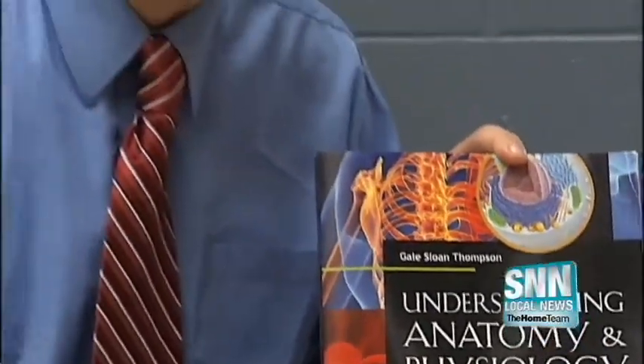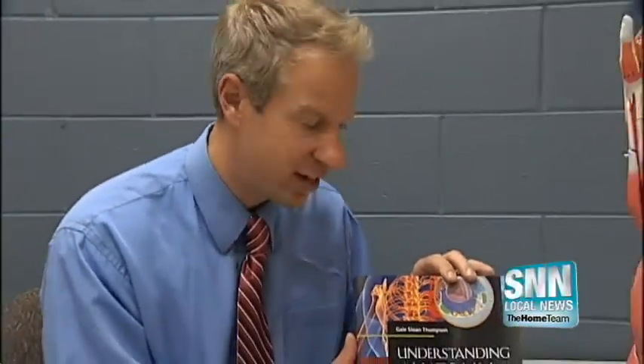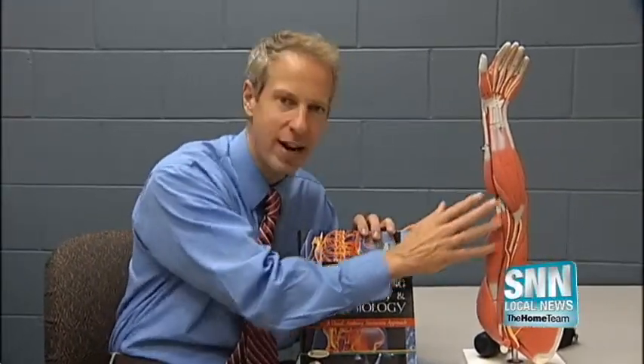In this 800-hour orthopedic tech course, only about a third of it is dedicated to traditional classroom work. The rest of it is hands-on training and clinicals alongside doctors. They're going to be able to go into the office and help and assist the doctor in the daily routine of an orthopedic office.